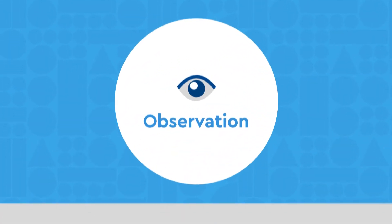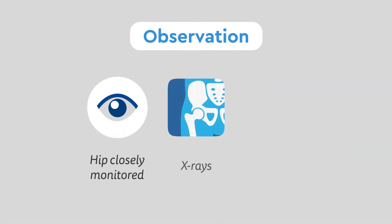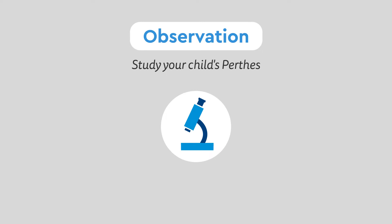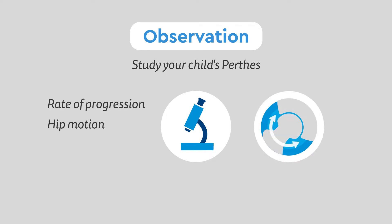Observation: In observation, your child's hip is closely monitored with x-rays and several physical exams. This allows our team to study your child's Perthes — like how fast it's progressing, how it's affecting hip motion, and any other factors unique to your child.